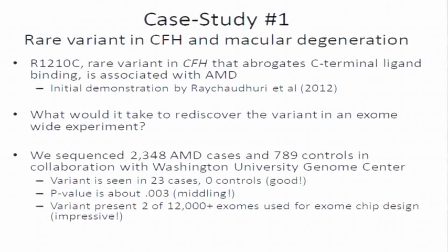We had some sequence data for the region, and it was interesting to see if we could recapitulate this finding in our own data. Our data included about 2,400 AMD cases and 800 controls. We see that this exact same rare variant was seen in 23 cases and zero controls, which seems very appealing. But because there are so few controls, the p-value is not so exciting. If you had sequenced many genes, or even many variants in each gene, this doesn't really stand out — it's only in the top 0.3 percent of variants, but there are thousands of variants.